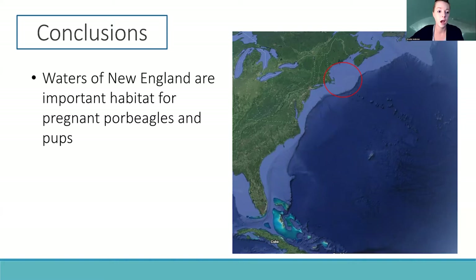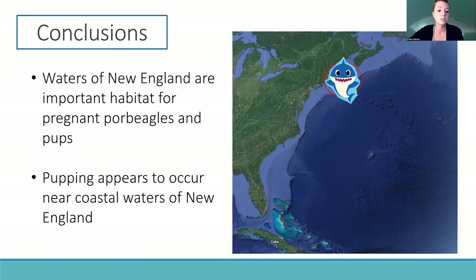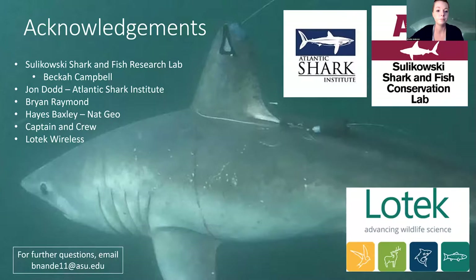To conclude this research, we found that waters of New England are important habitats for pregnant porbeagle sharks and their pups, and it appears that pupping occurs near coastal waters of New England for this population.